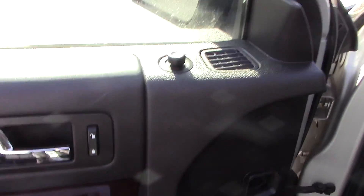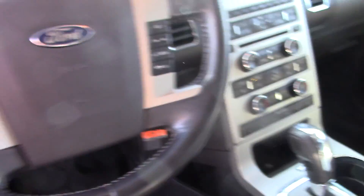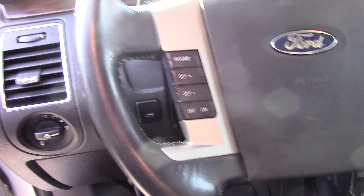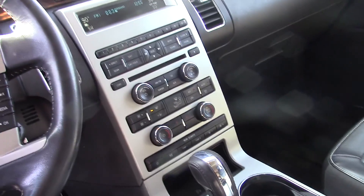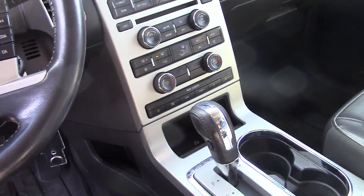Power windows, power locks, power mirrors. It does have the Bluetooth, cruise, leather, it has the Sony stereo, heated seats.